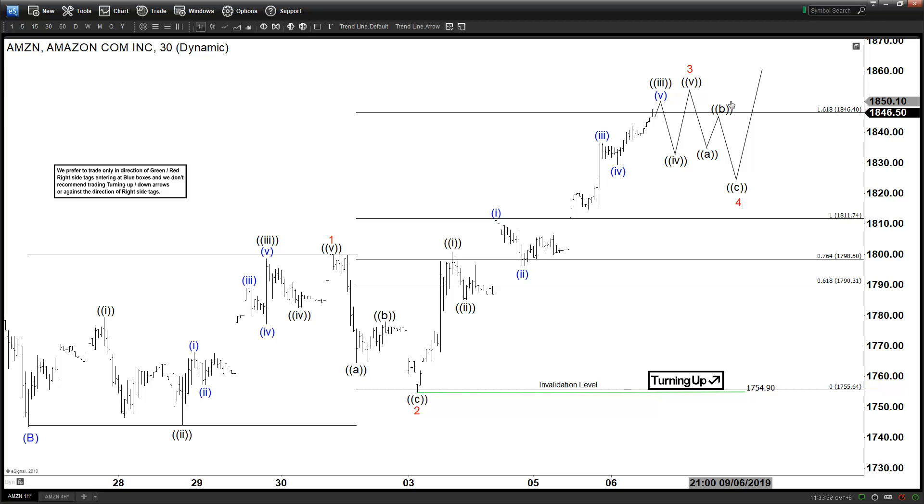Following wave four, there will likely be another leg higher in wave five to finish the five waves up from the August 26 low. Overall, we think the rally is not over yet. Since we do have an extended third leg, most likely we will see at least one more leg higher to finish the five waves.